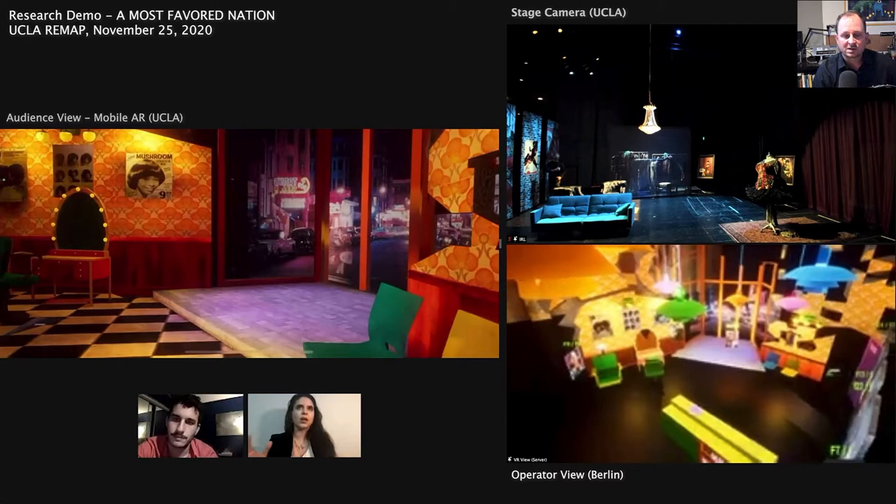On the left you're going to see in this video an example of a mobile AR view. On the upper right, a view of the person who's walking around the physical set to see that view. And then in the bottom right, an operator view actually across the Atlantic with one of our collaborators who is looking at a VR view of all of the elements in AR plus what the audience member is seeing more or less in real time. It's this idea that we are creating stories within a multi-user simulation that can provide different perspectives to different people, whether they're audience members or operators.